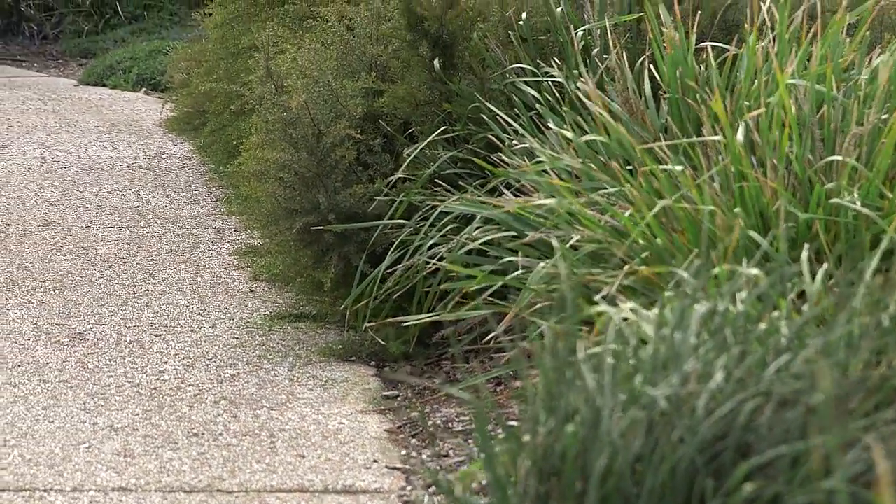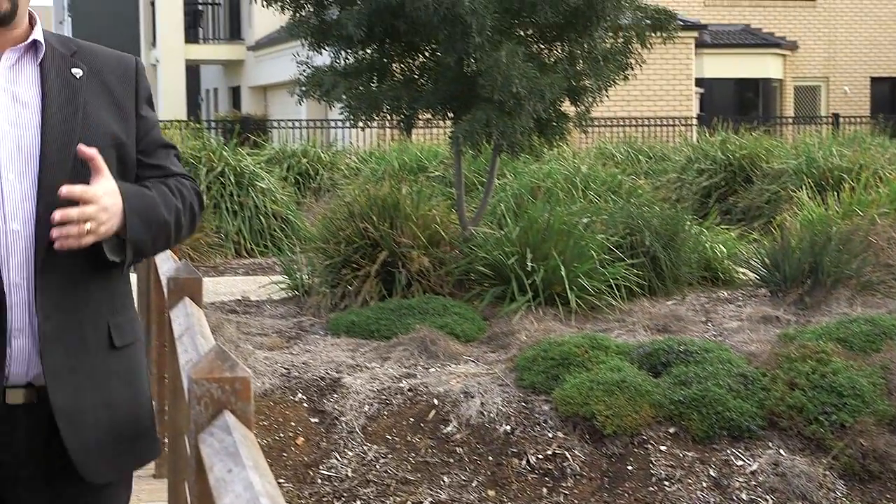Not wanting to send you up the jungle path, but the location here is fantastic. I hope you've enjoyed the tour of this beautiful home and I look forward to seeing you at our next inspection.